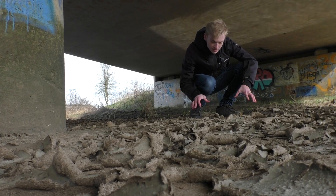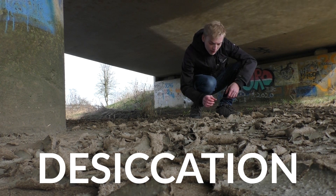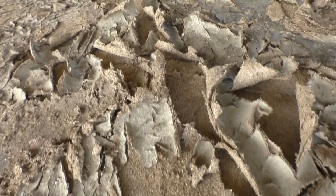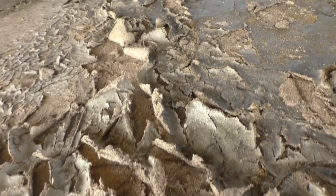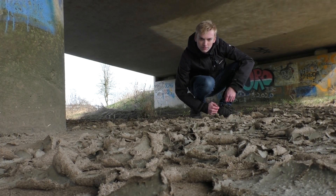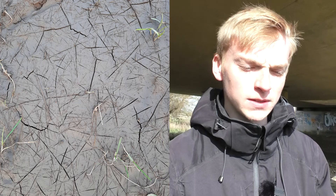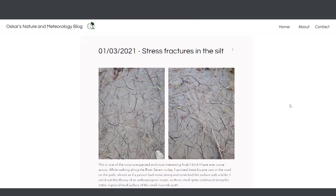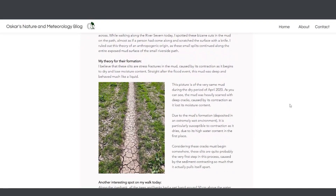This is one of the final stages in a process called desiccation, whereby this mud has been able to dry almost completely. Because it was deposited as a very moisture-rich sediment, it was affected quite adversely when the moisture evaporated as the mud began to dry. I was walking along the River Severn the other day and I came across these weird slits in the mud, like someone had come along with a craft knife and made these little slices down into the clay. I made a post on my nature meteorology blog with some pictures and a little explanation, for I believe that was the very start of the process that could eventually lead to what we're seeing under this bridge.